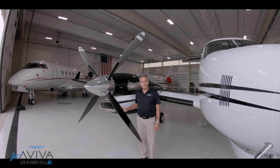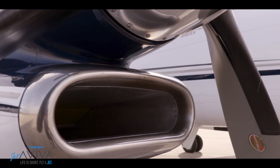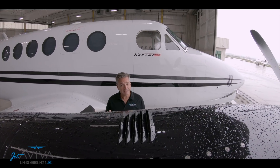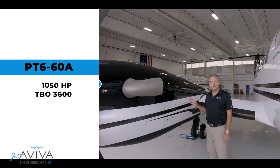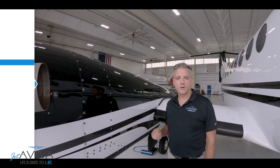The King Air 350 has full feathering dynamically balanced propellers. Since 1990, the King Air 350 has been powered by the Pratt & Whitney PT6-60A. The PT6-60A develops 1,050 horsepower and has a time-between-overhaul of 3,600 hours.